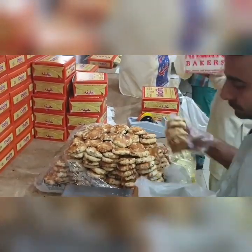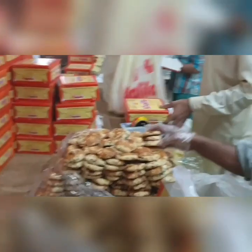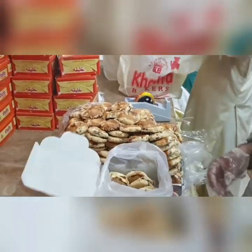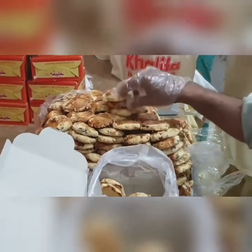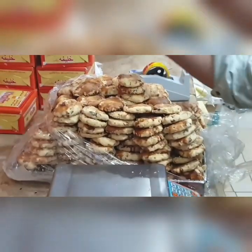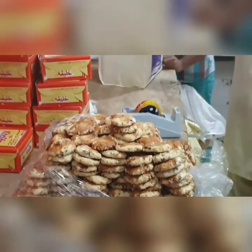That's also one of my favorite Khatai's and I love to eat it with coffee or tea. If you want to enjoy it, you can also use some hot milk, coffee, or tea — I think it's the best combination with these Khatai's.